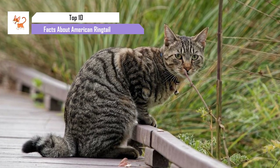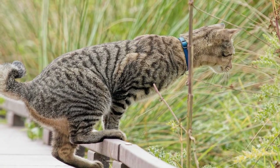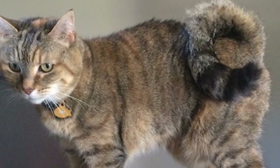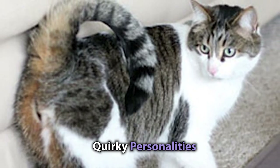Have you ever wished your hair could curl into a perfect ringlet without the help of a curling iron? Well, the American Ringtail has got you beat. These naturally curl-tailed cuties are taking the cat world by storm with their unique looks and quirky personalities.